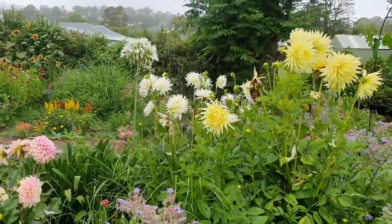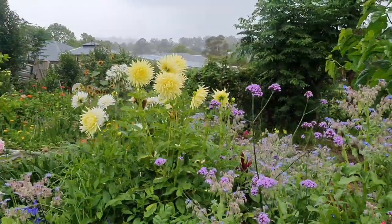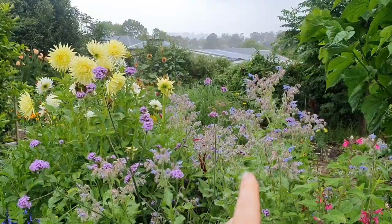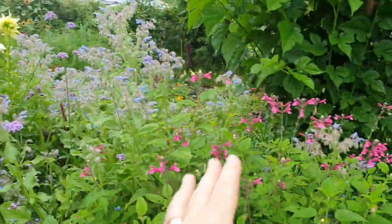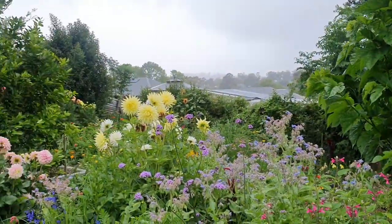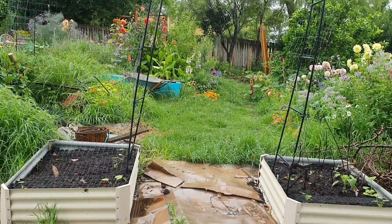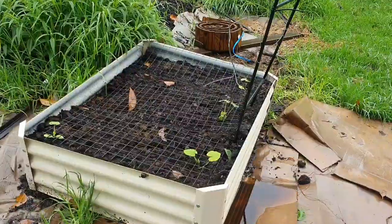I'm heading over to the two new raised garden beds and archway I put in last week. But first I want to show you this view - look at all the borage, more dahlias, Verbena bonariensis, some beautiful salvias, and of course the mulberry tree. How amazing - look at everything that's just come back to life.